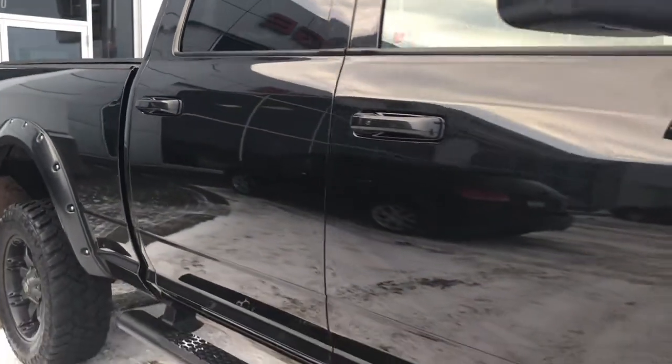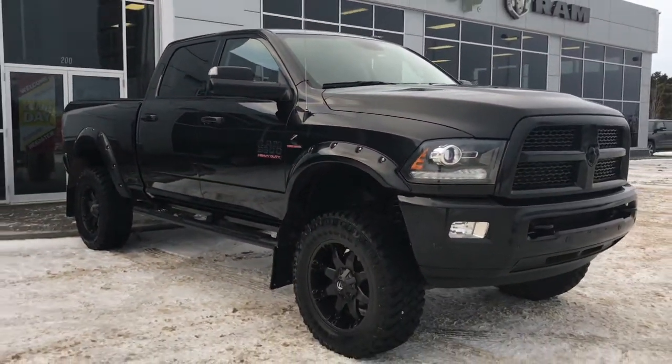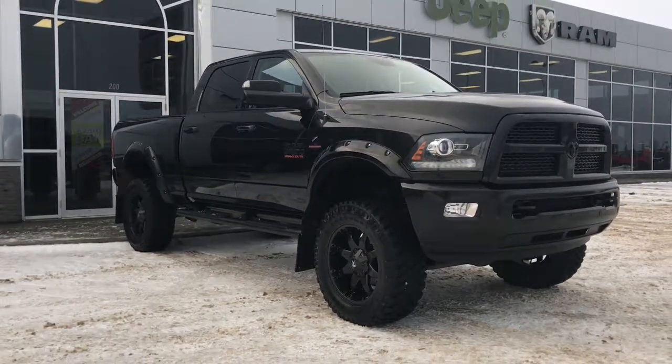If you'd like to take this beautiful 3500 for a test drive, we're located at 200 St. Matthews Avenue in Spruce Grove, Alberta. Hopefully we'll see you soon — take care!